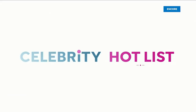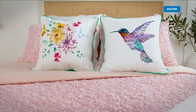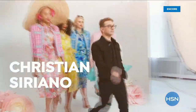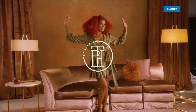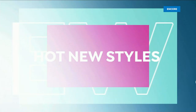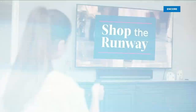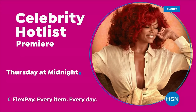Tune in to Celebrity Hot List — a day of star-studded programming dedicated to your most loved celebrity brands, including Jessica Simpson, Christian Siriano, Joanna Garcia Swisher, Juliana Rancic, and the premiere of TPH Chair Care by Taraji P. Henson. It's a full day of incredible offers, hot new styles for you and your home, insider tips, plus special programs. Celebrity Hot List starts Thursday at midnight, only on HSN.